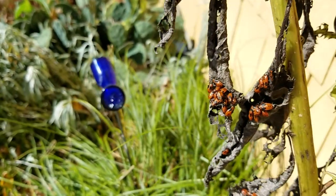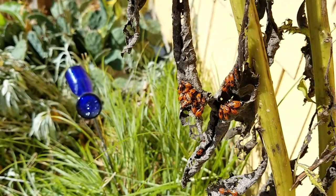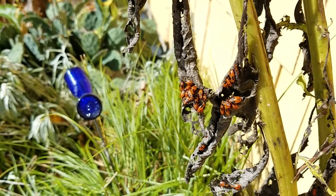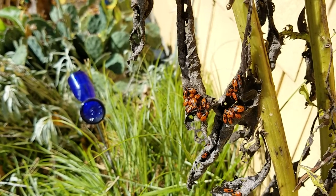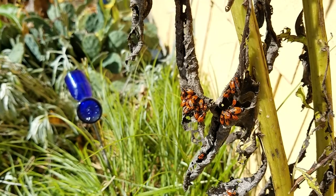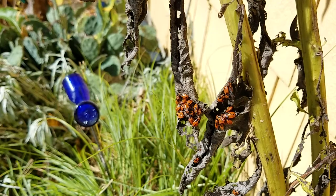These young nymphs are really noticeable and quite beautiful with their red and black coloration. They're called small milkweed bugs. They definitely feed on milkweed seeds, so if you find these guys on milkweed pods — or their counterparts, large milkweed bugs — you don't want to gather those milkweed seeds because they probably won't grow for you.